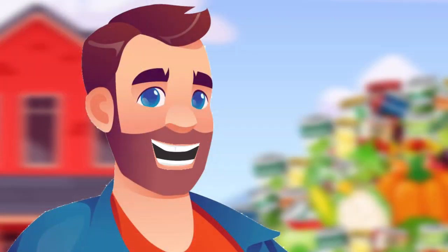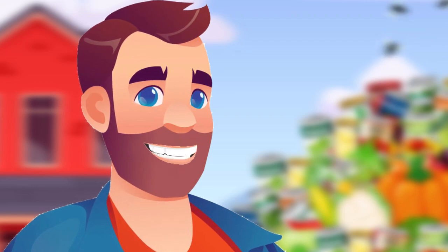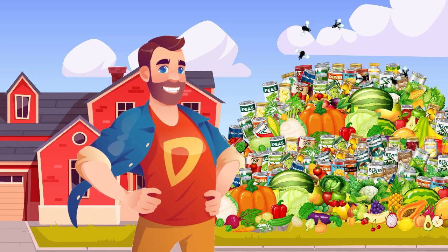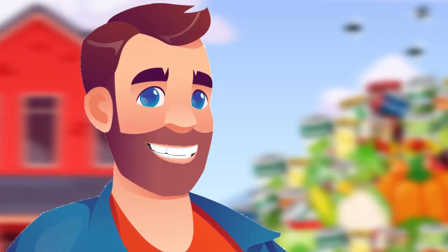Here in America, we do things big. I just started my prepper pantry today, and as you can see, it's huge. That pile there will last me 30 years, as long as the rats, birds, and flies don't eat it all first.